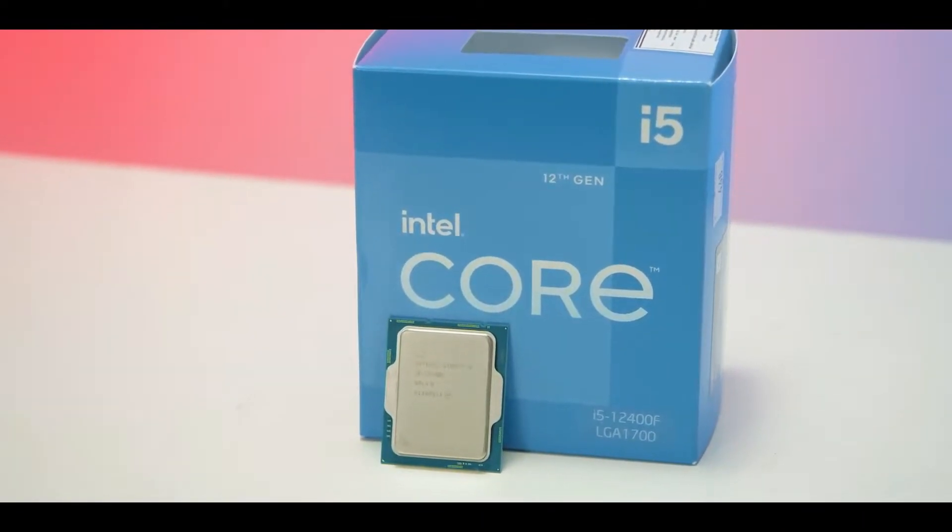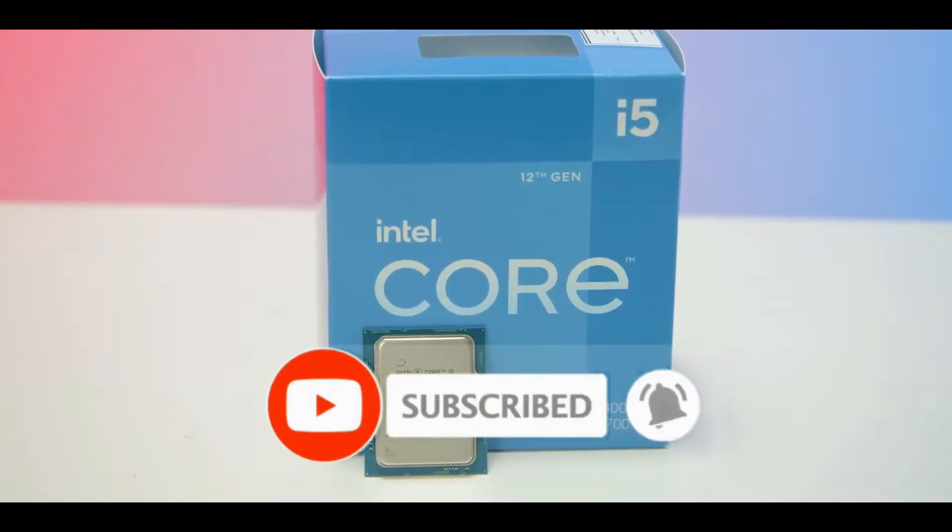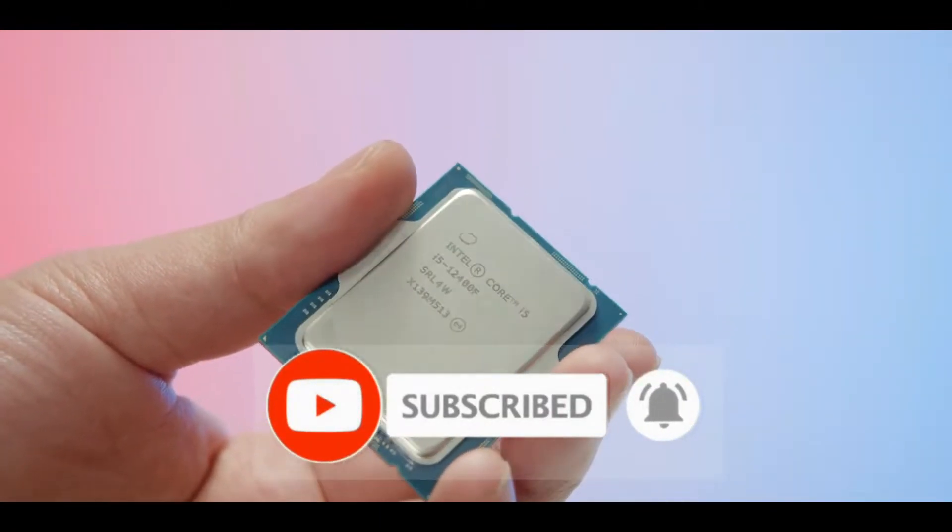But before moving further, please subscribe to my channel and hit that bell icon so you won't miss any of my future videos. So let's get started.